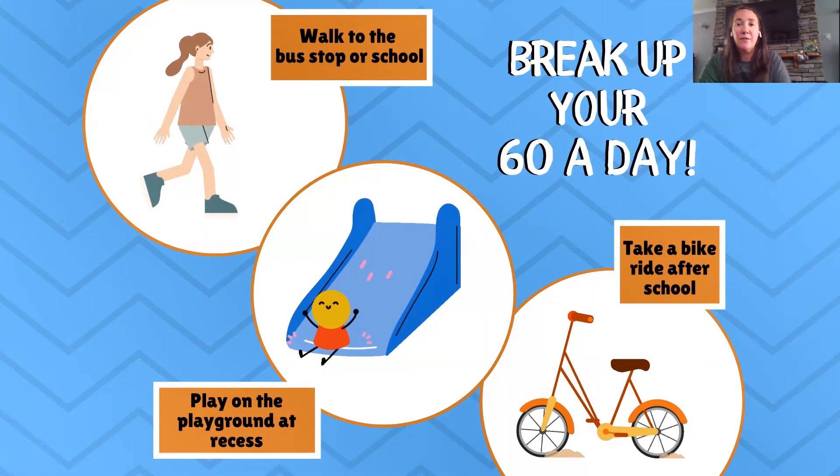Anybody into sports? All of those sports are great too — soccer, gymnastics. So you guys do like to be active. As you can see, you can split it up through the day and make it an easy way to get 60 minutes every day.